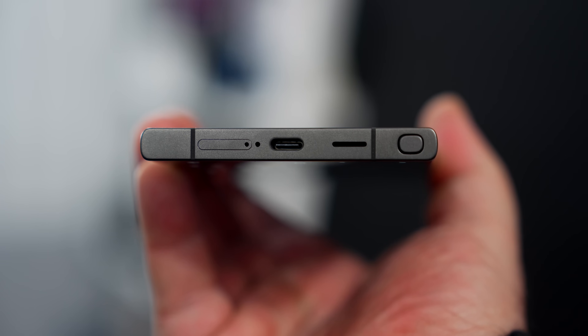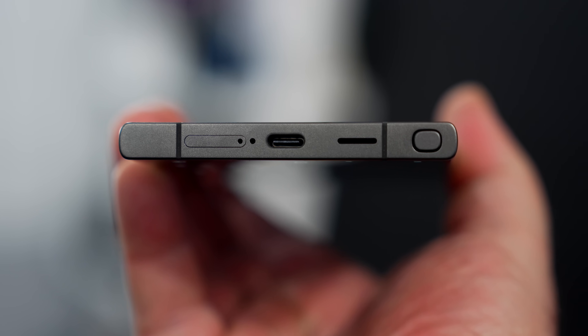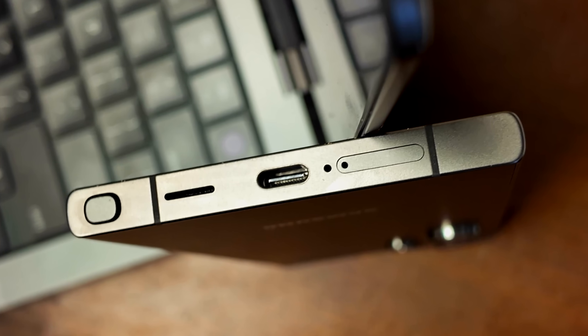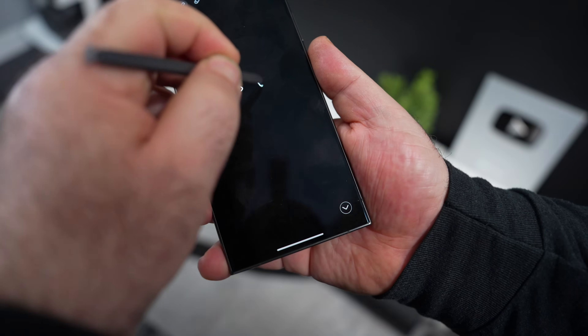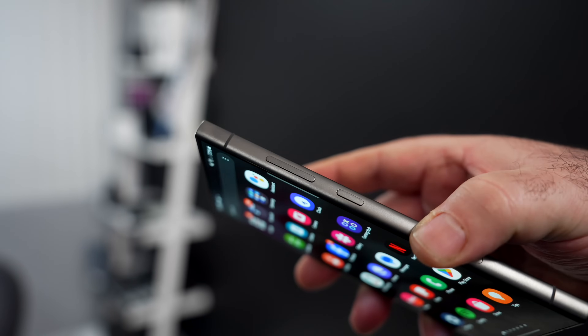When it comes to ports and connections, on the bottom is your SIM card tray, USB-C port, speaker grill, and the slot for the S Pen. The S Pen is one of my favorite features of the Galaxy line — it allows you to take notes, sketch artwork, draw diagrams on the fly, and jot down a number when you need to. It's pretty convenient. On the side you have your volume rocker up and down as well as the power button.